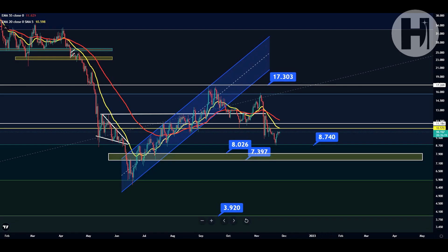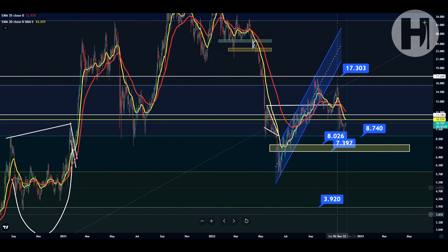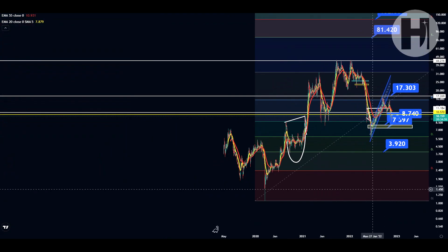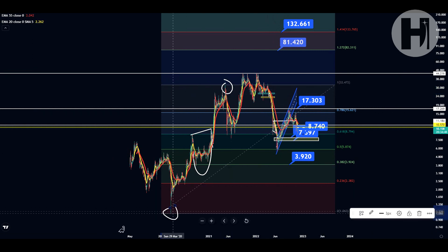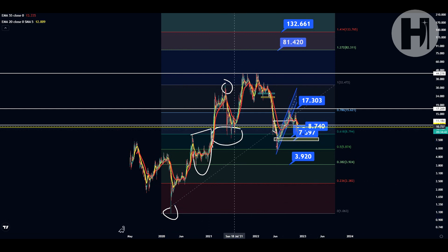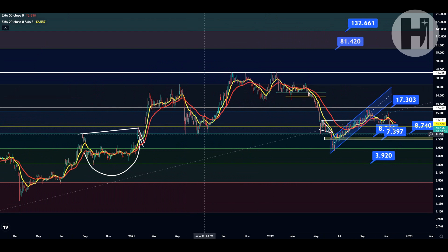Now jumping into the TA. Taking a look at our Fibonacci retracement, we have reached our support level here — a key support area that I was talking about in the past couple of weeks. As you can see, we retested $8.75. That was a perfect bounce, a perfect entry for Cosmos Atom. Right now you could be up 16%, so a great swing trade opportunity. This is based on the swing high printed in May and the swing low printed in March of 2020. The golden ratio, the 0.618, was a strong support level with multiple retests back in May, June, and July of 2021.